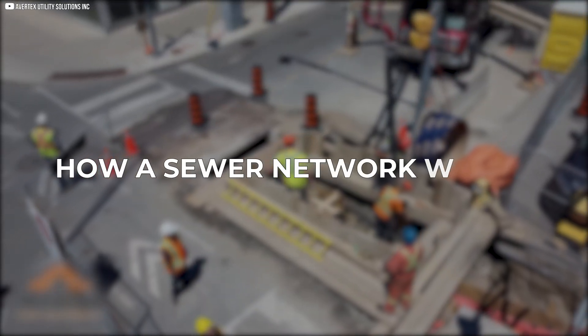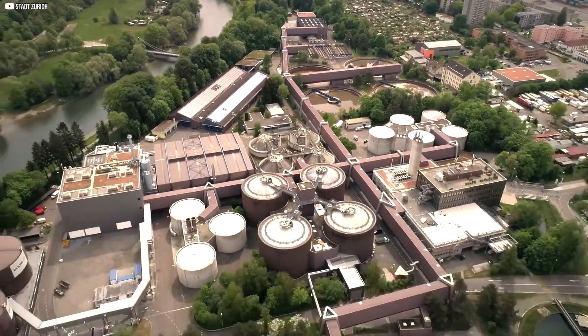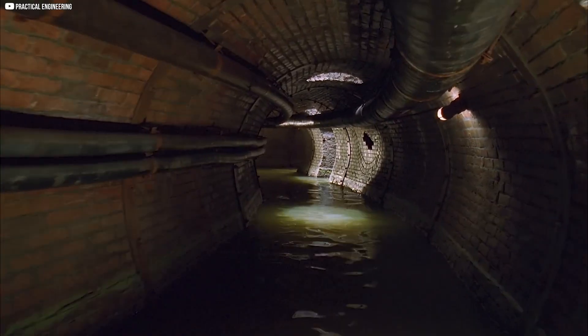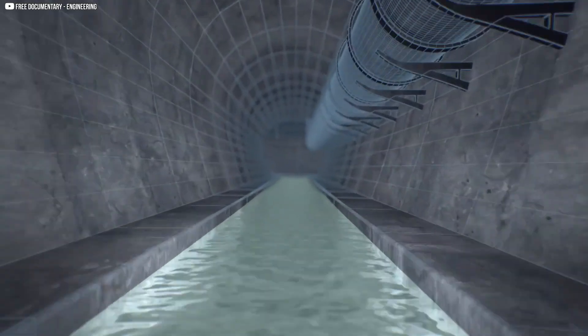How a sewer network works. Sewers are like hidden highways beneath the city. They carry wastewater away from homes, businesses, and factories. But how does it all move underground? The system works using gravity — wastewater flows downward through slightly sloped pipes. This natural movement keeps everything flowing without the need for constant pumping.